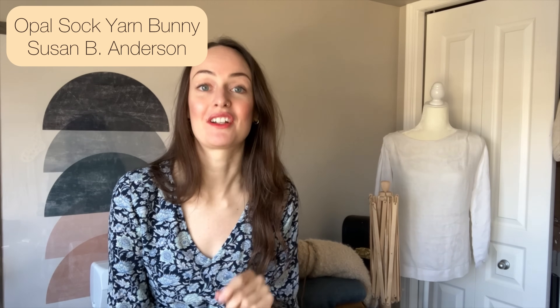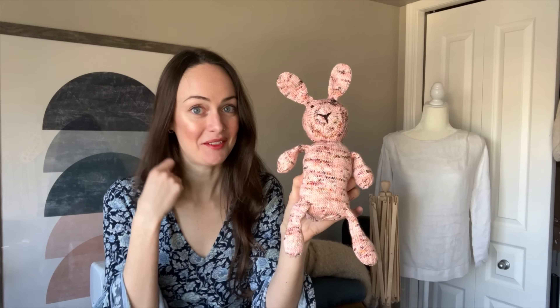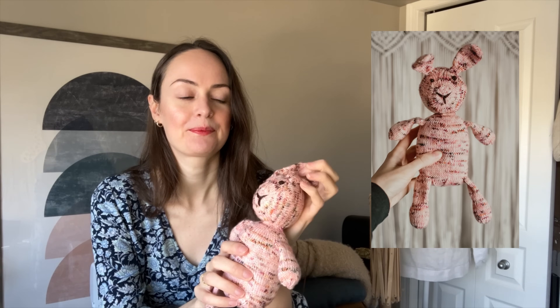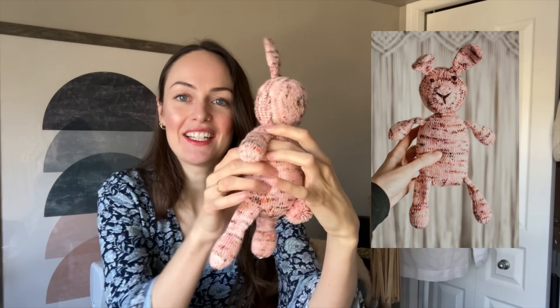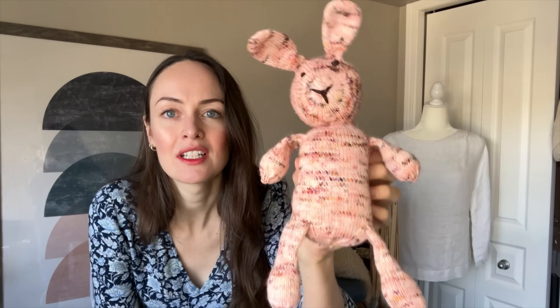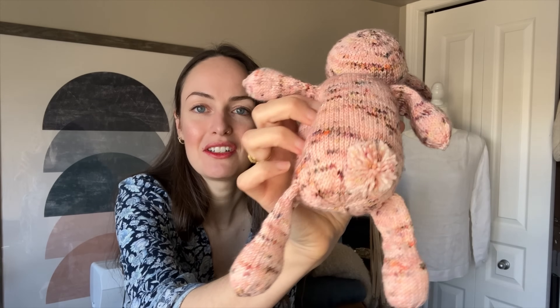I just realized I forgot one more finished object. I finished this just yesterday — this is the Opal Sock Yarn Bunny by Susan B. Anderson. I knit this for my niece's birthday, which is today. We're going to a birthday party this afternoon — she's turning two. This is the little bunny. I knit it with Yarn Ink sock yarn in the color Jawbreaker. It's so, so cute — it's got the cutest little pom-pom tail. I started this July 1st, and I just finished yesterday.